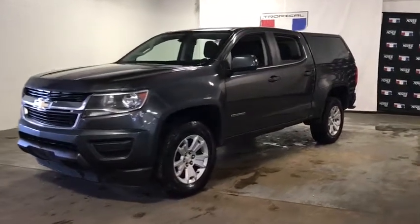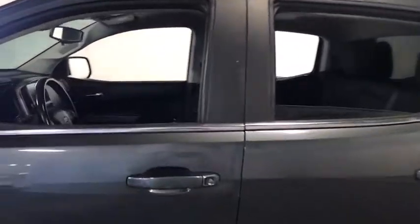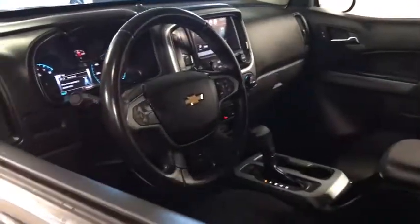You are going to love the 2016 Chevrolet Colorado. Great hauling capability, powerful, rugged, and a great Chevy price — Colorado is it.